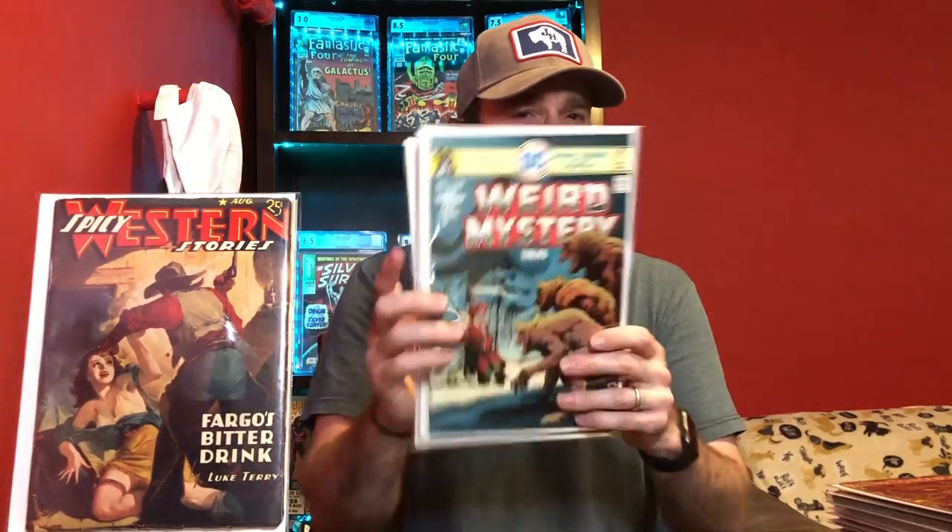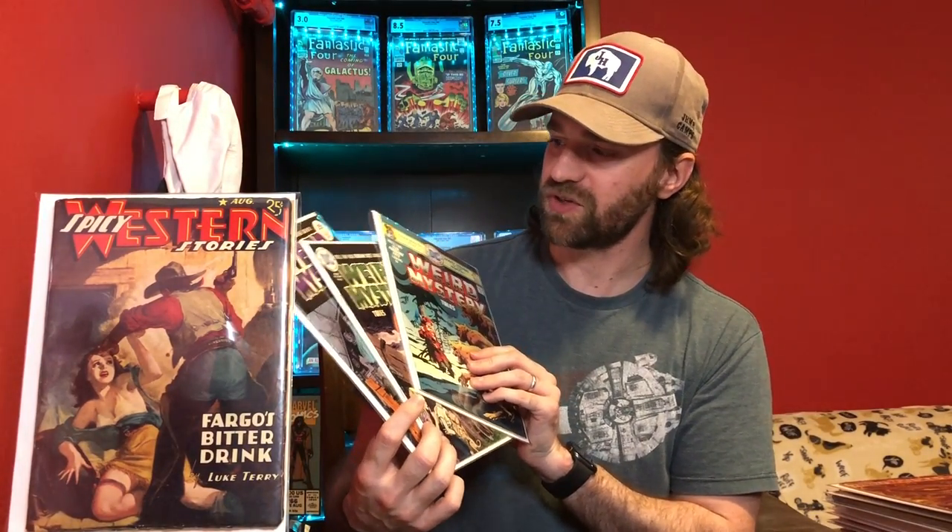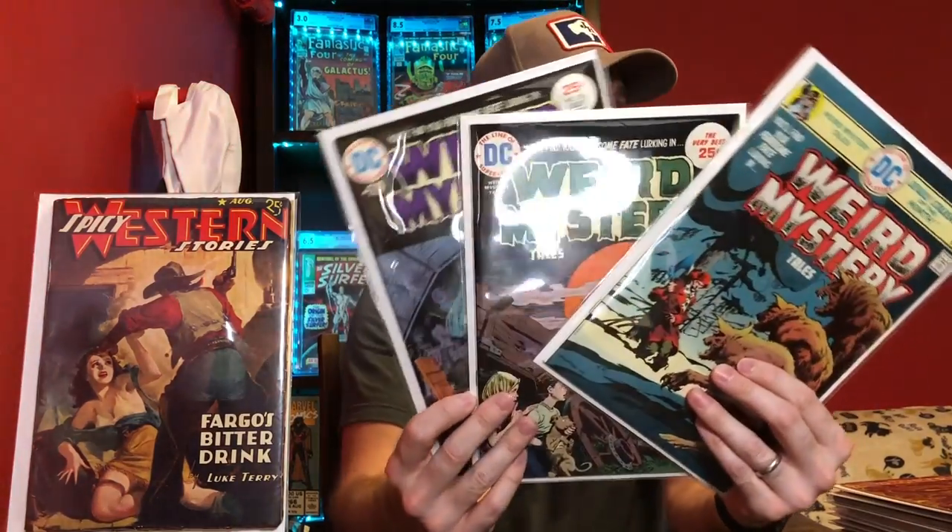The next one was a three-book lot, and I basically got it for Weird Mystery number 21 — also Weird Mystery 20 and Weird Mystery 16. Weird Mystery 21 is a Bernie Wrightson cover, and he's a very popular artist. He was responsible for House of Secrets 92, the first appearance of Swamp Thing. He just has some amazing cover art, and some of these books have quite a bit of value. This one was in relatively decent grade, so I thought it was worthwhile to pick up with the popularity of Bernie Wrightson.